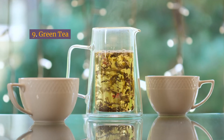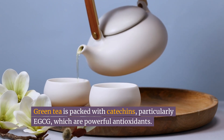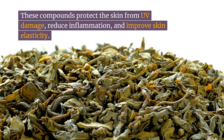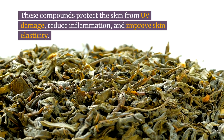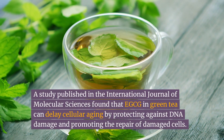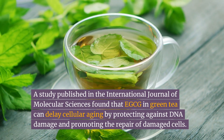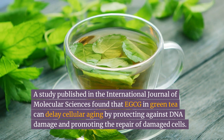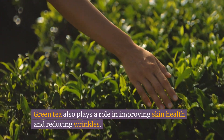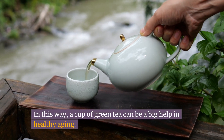Number nine: green tea. Green tea is packed with catechins, particularly EGCG, which are powerful antioxidants. These compounds protect the skin from UV damage, reduce inflammation, and improve skin elasticity. A study published in the International Journal of Molecular Sciences found that EGCG in green tea can delay cellular aging by protecting against DNA damage and promoting the repair of damaged cells. Green tea also plays a role in improving skin health and reducing wrinkles, so a cup of green tea can be a big help in healthy aging.